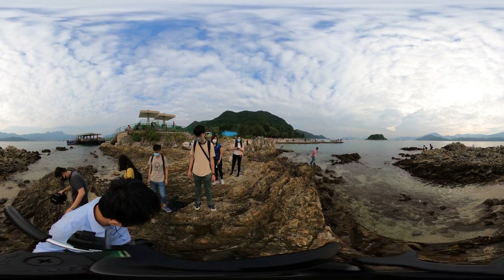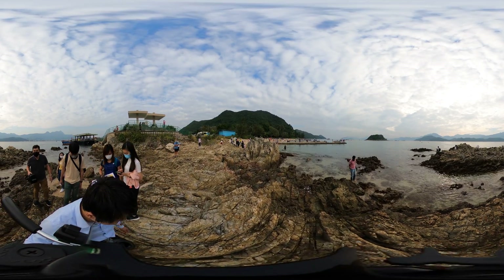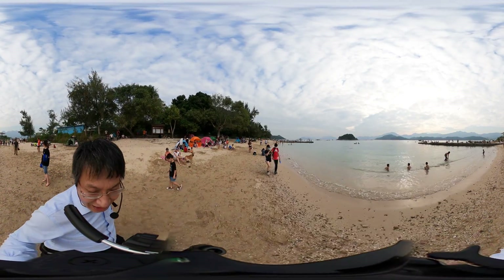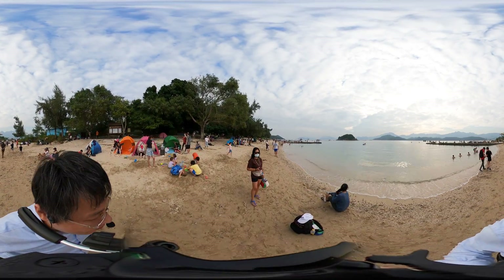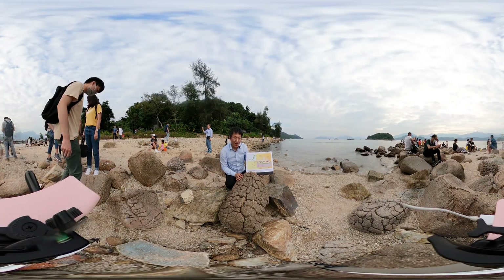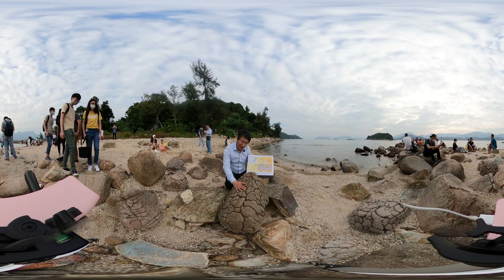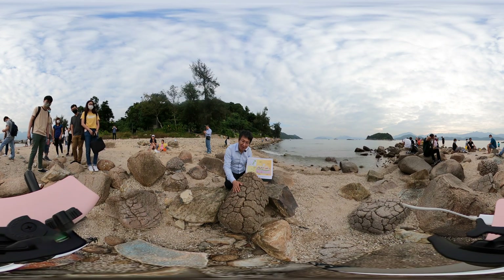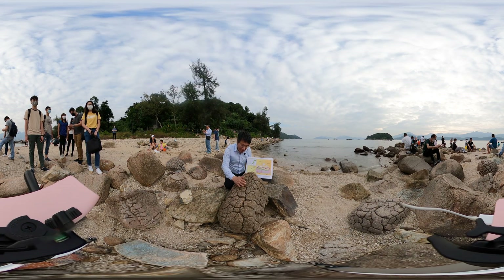Let's walk around and go to the second site, which is across the beach. A lot of people have a party over here — it's a very nice area for family gathering. Now I'm standing on a very interesting site. Here is a very good feature of this location — this is like a pineapple barn shape. If you are hungry, maybe don't attempt to eat it — it's quite interesting.